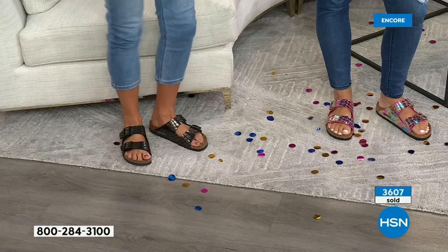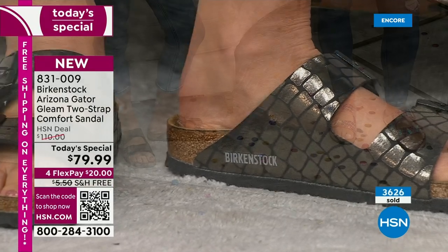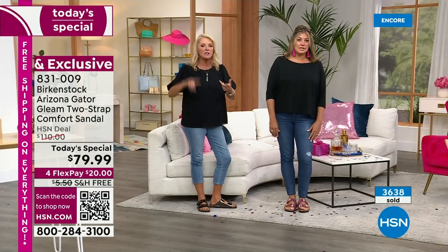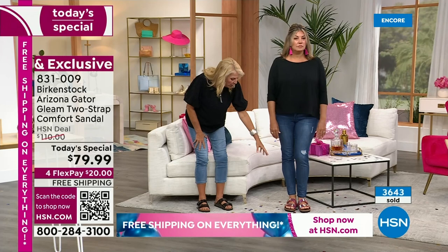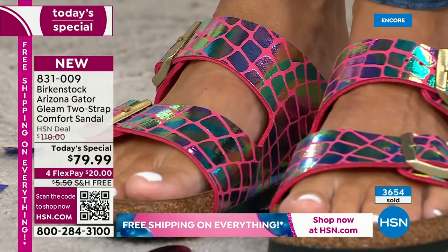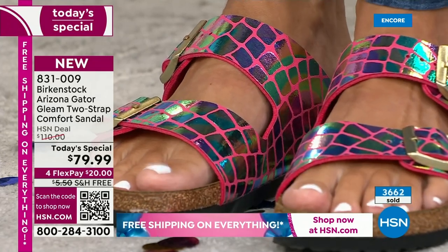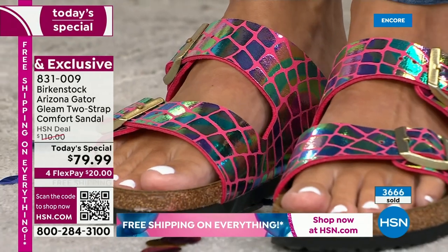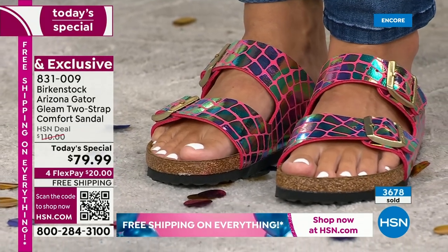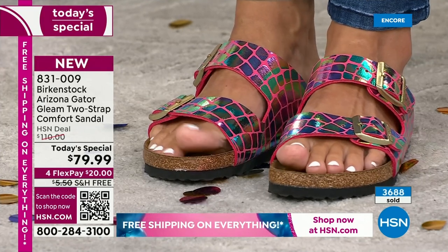We're both wearing black and denim tonight — we didn't call each other! I went for the black because it matches everything, but what you're loving about that raspberry is that you can wear it with a ton of different colors: pinks, greens, blues, navies — even a goldish yellow is reflecting out of this shoe. It's picking up the gold from the hardware too. Birkenstock is really that perfect outfit completer — dress it up, dress it down, wear it with anything in your closet.